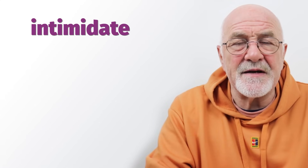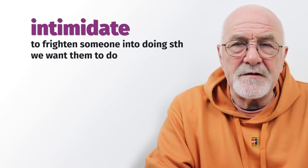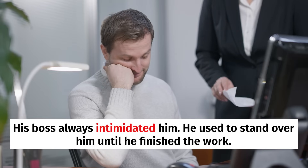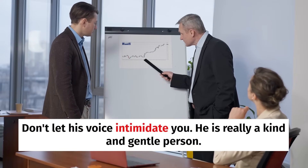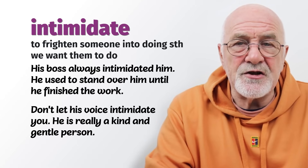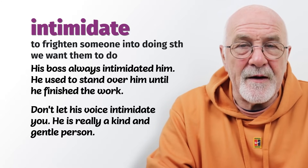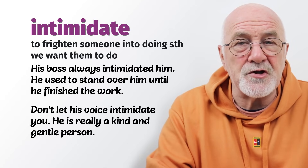To intimidate — when we intimidate somebody, we usually frighten them into doing something we want them to do. His boss always intimidated him, standing over him until he finished the work. Don't be intimidated by his voice — he's really a kind, gentle person. Somebody with a big deep voice might sound very intimidating, but when you get to know him he's really a nice guy. So to be intimidated by someone's voice or by them watching your every move.